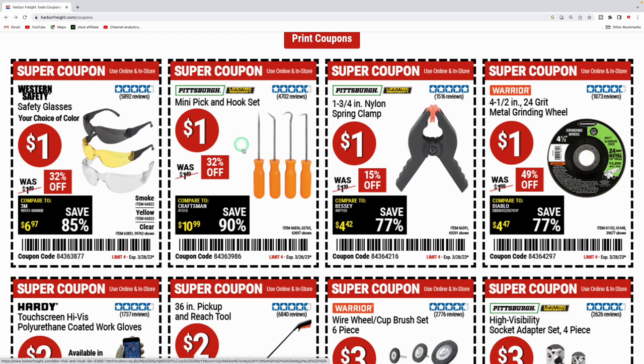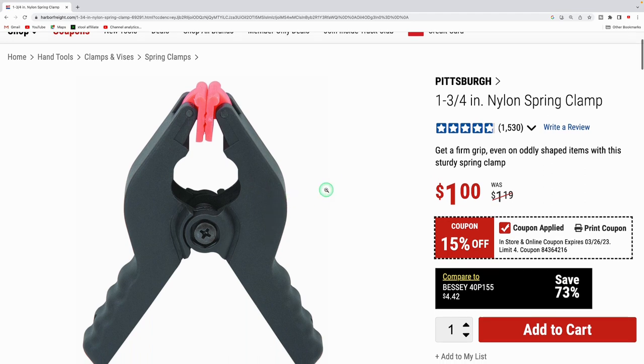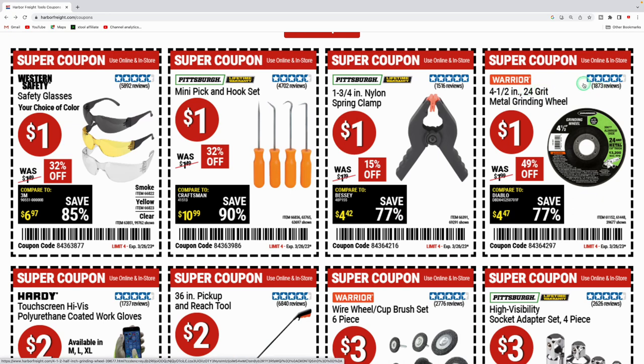They got the mini pick and hook set for a dollar. They got the nylon spring clamp — I actually have a couple of these and I'm currently using them to hold a piece of wood down to a table. This is the one and three-quarter inch spring clamp, a dollar for these. This plastic is really durable, and these teeth flex depending on the surface you're clamping down onto.